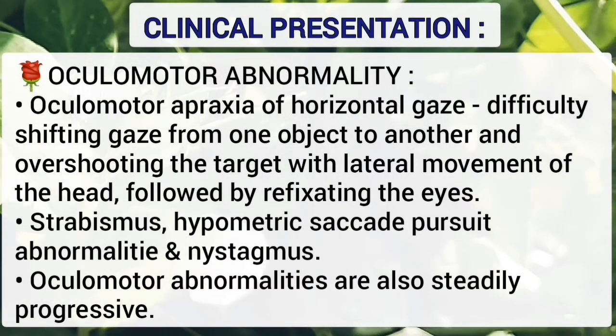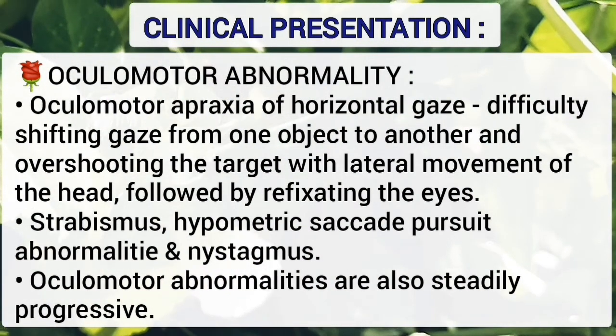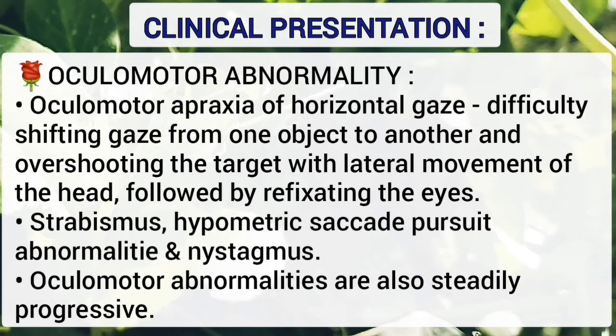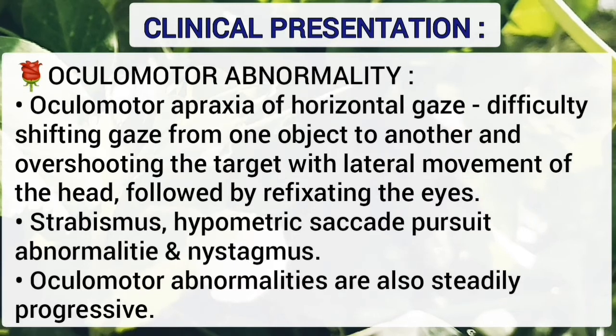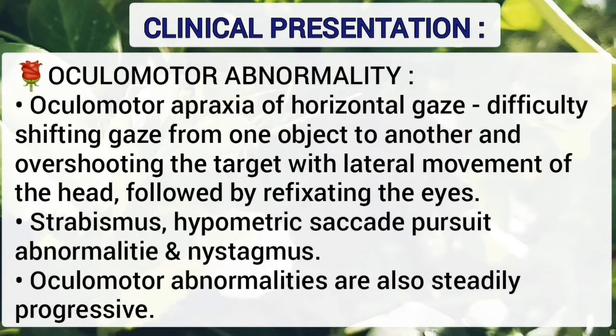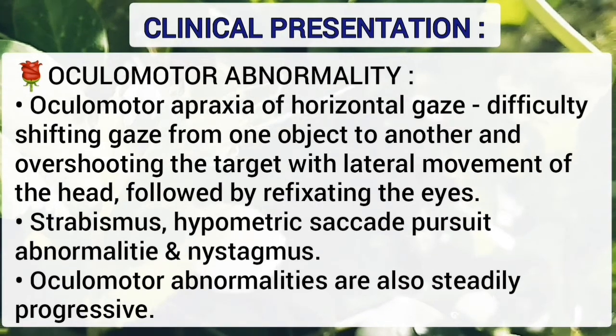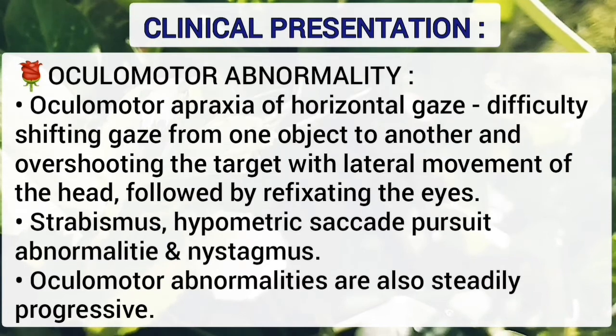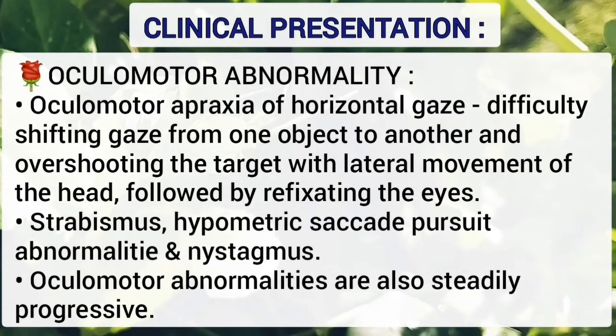Oculomotor abnormalities include oculomotor apraxia of the horizontal gaze — difficulty in shifting gaze from one object to another, overshooting the target with lateral movement of the head, followed by re-fixating the eyes. There is also strabismus, hypometric saccade, pursuit abnormalities, and nystagmus. Ocular abnormalities are also steadily progressive.